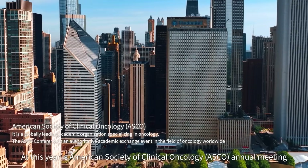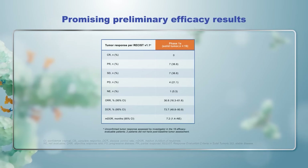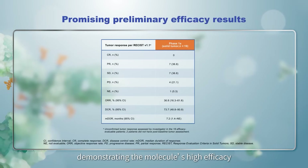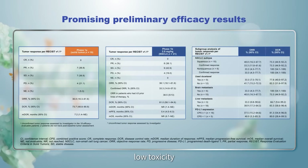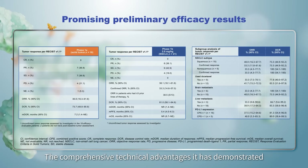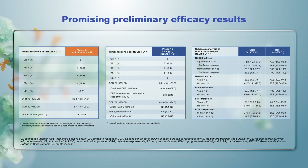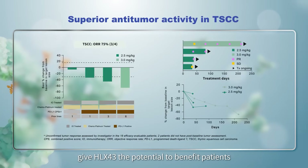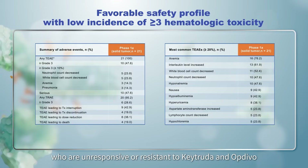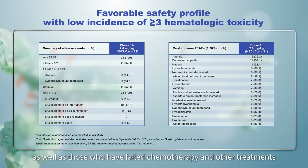At this year's American Society of Clinical Oncology (ASCO) annual meeting, HLX43's phase 1 clinical data was released for the first time, demonstrating the molecule's high efficacy, low toxicity, and manageable safety profile. The comprehensive technical advantages — from antibody, linker to payload and drug loading — give HLX43 the potential to benefit patients who are unresponsive or resistant to Keytruda and Opdivo, as well as those who have failed chemotherapy and other treatments.